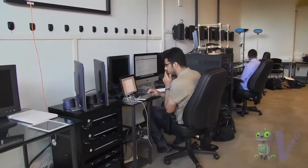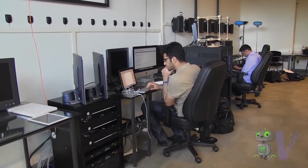He believes that engineers are people who take fuzzy ideas and make them a reality, and the only way to learn that is to actually do it.